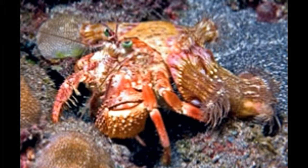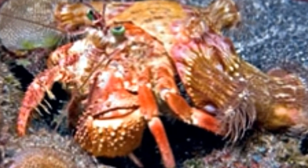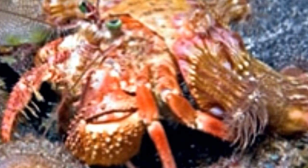Hermit crabs as pets. For long, it was believed that hermit crabs had a short life in captivity. However, as people are learning more about pet crab care, it is found that these crustaceans can live for as long as 30 years in captivity. What makes them fascinating as pets is the fact that they do not require an elaborate setup to be raised. However, one needs to understand their natural habitat and provide similar conditions for them in captivity. Of the various species, the crabs most widely kept as pets are the Caribbean and the Ecuadorian.